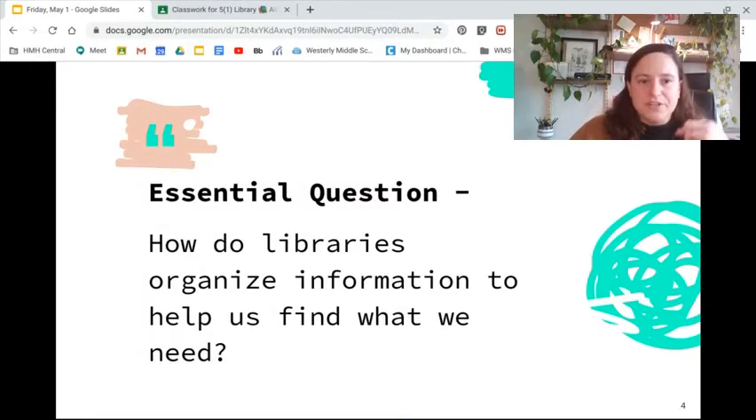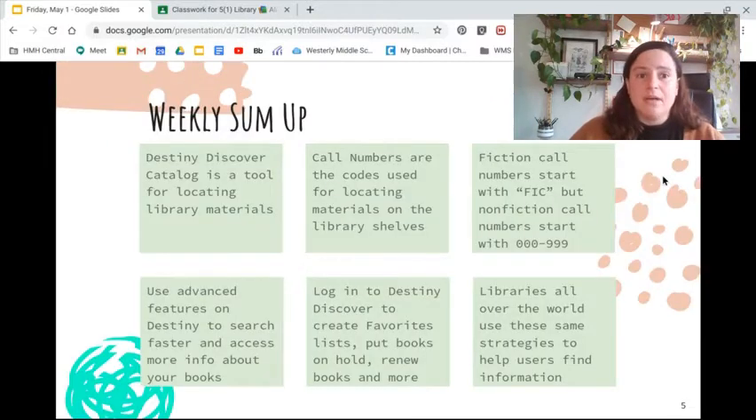Our central question this week was: how do libraries organize information to help us find what we need? To find the information that we need, libraries organize their records on something called a catalog. We learned that the Destiny Discover catalog is a tool for locating library materials at WMS.